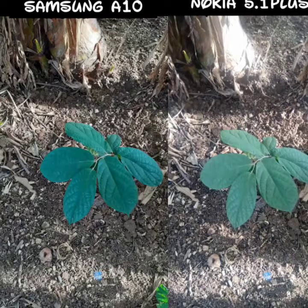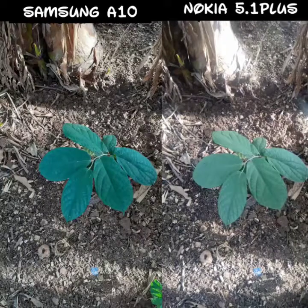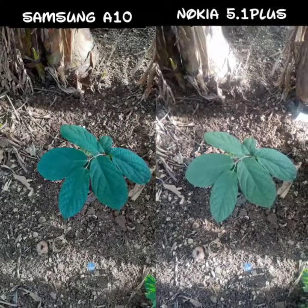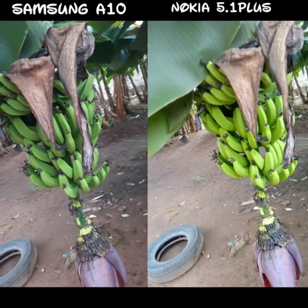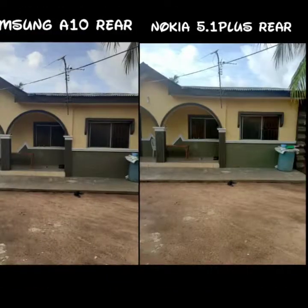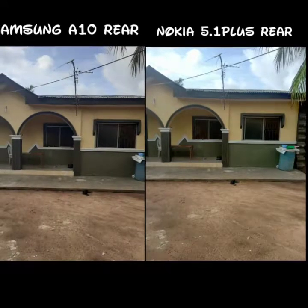For the rear camera, I really love the competition here — the Samsung A10 was not even holding back. Even though it is ₦4,000 less than the Nokia 5.1 Plus, for this particular image I like the 5.1 Plus when it comes to color production. They are both doing a good job.